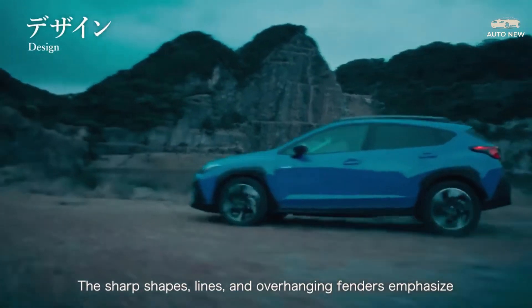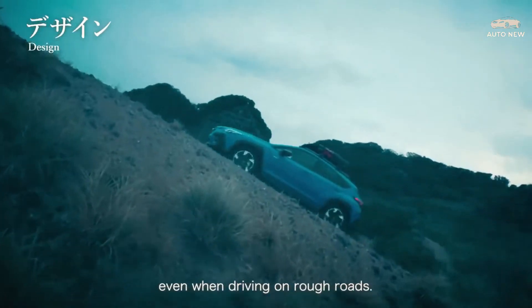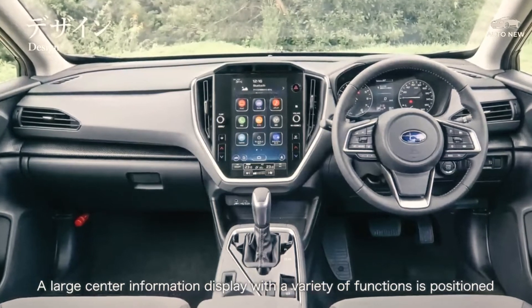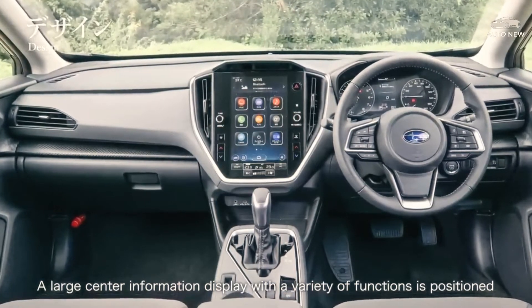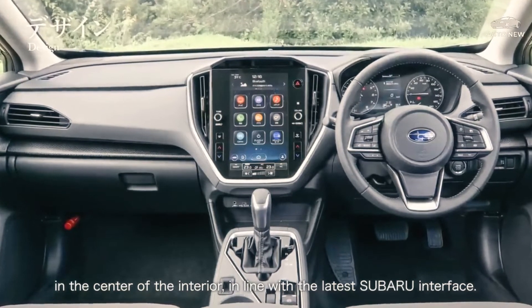The Sport starts at $27,995 and the Limited starts at $29,495. The Crosstrek Sport is the best trim for drivers that want a turbocharged engine but don't want all the creature comforts of the more luxurious Limited trim.